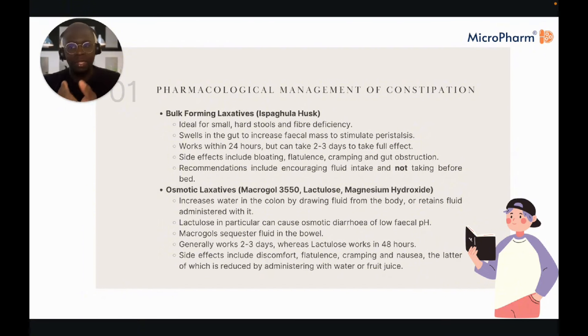Because they mimic the action of fibre, you would not take them before bed — bulk forming increases faecal mass to stimulate peristalsis, but if someone's lying down and not moving, you won't have much peristalsis. This swelling with no movement can cause faecal obstruction, so advise not taking it before bed, and recommend increasing fluid intake.